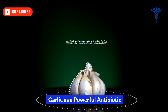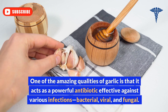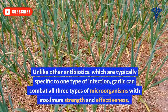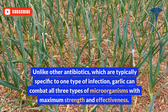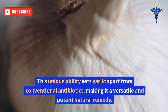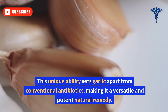Garlic is a powerful antibiotic. One of the amazing qualities of garlic is that it acts as a powerful antibiotic effective against various infections — bacterial, viral, and fungal. Unlike other antibiotics, which are typically specific to one type of infection, garlic can combat all three types of microorganisms with maximum strength and effectiveness, making it a versatile and potent natural remedy.